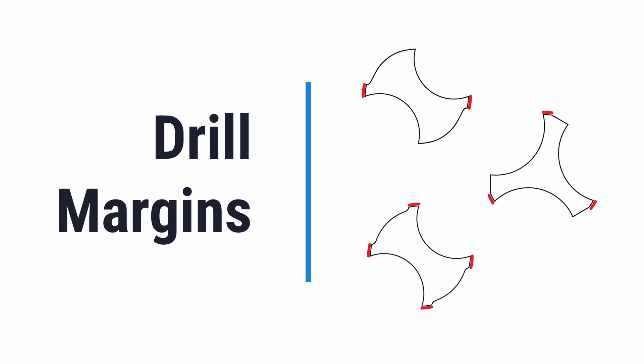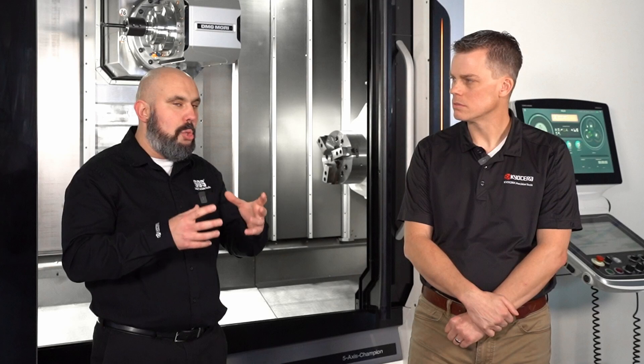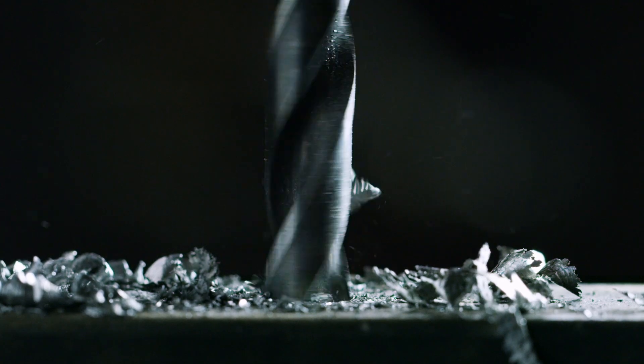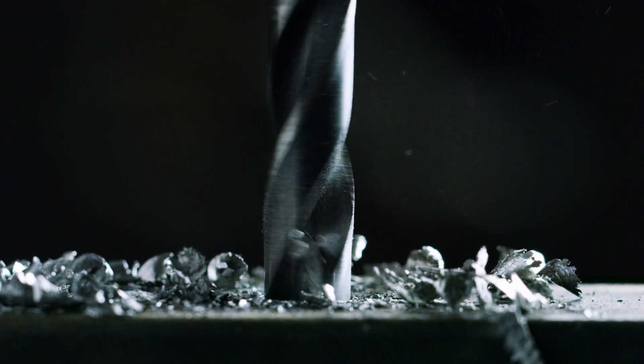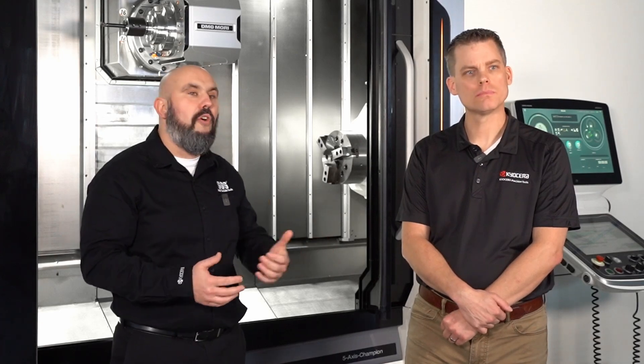A key factor in drill design is the number of margins. In a lot of materials we need a double margin drill — four points of contact — which really does help make an accurate, straight hole with an improved surface finish. However, the downside to a double margin drill is that more points of contact mean more heat generated, more friction, and the coating breaks down quicker, leading to premature tool failure. In hard-to-machine materials such as stainless steels and Inconels, we use a single margin drill where there's less contact, less heat, less friction, and you get a better performing product.